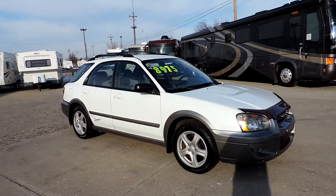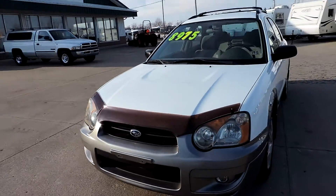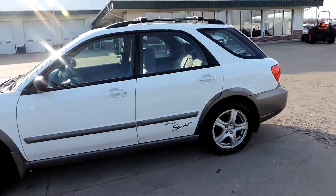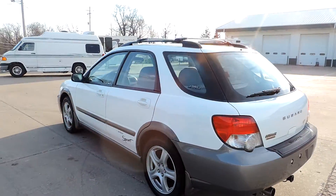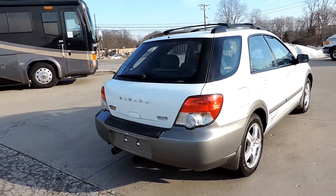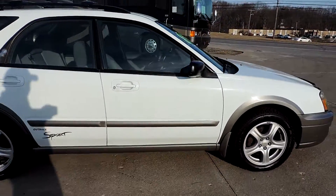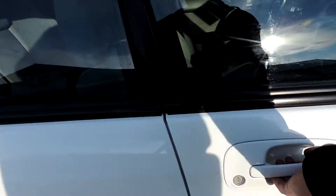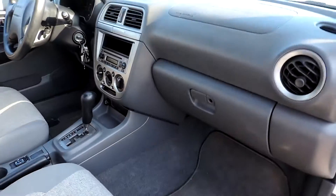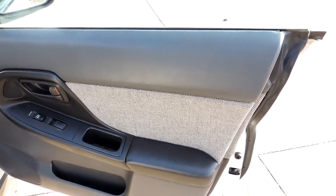Nice clean car — no damage, no rust. The exterior is in very nice condition. It's an all-wheel drive sport hatchback. The inside is also nice; the upholstery is in great shape, carpets are clean. The floor mats have a couple of small stains on them. Power windows, power locks.